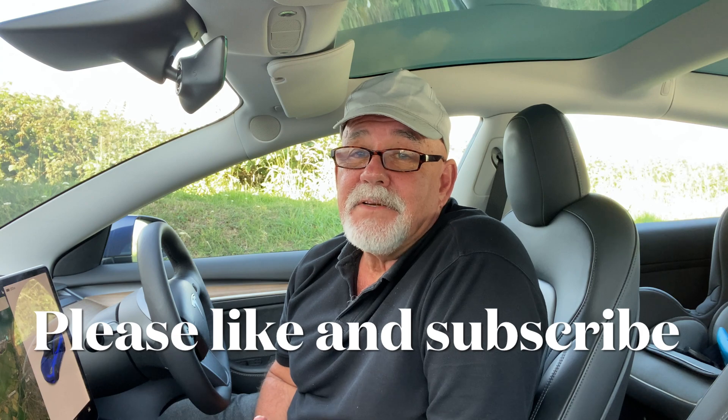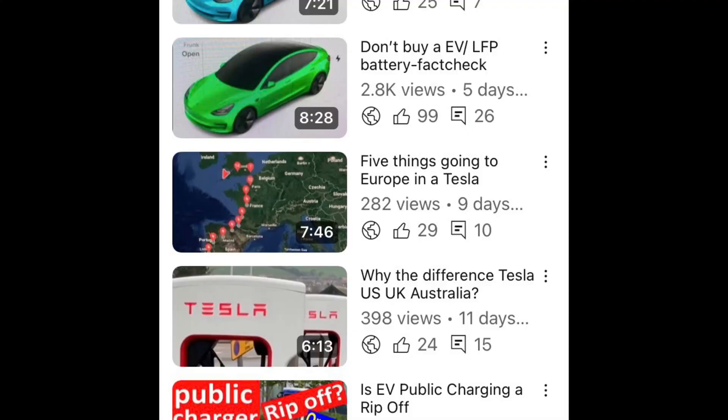Thank you very much for watching. I hope you can like and subscribe, please look at some of my other videos, and don't forget to take your reusable mug wherever you go. See you next time — take care, bye for now.